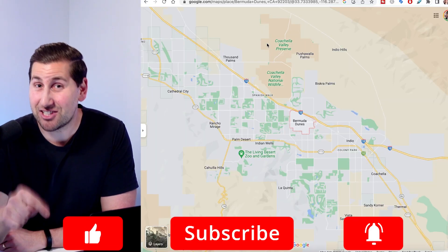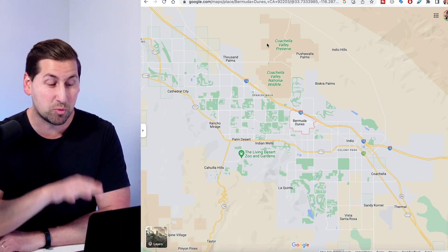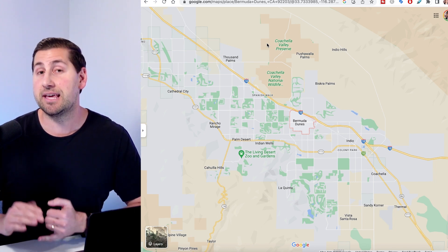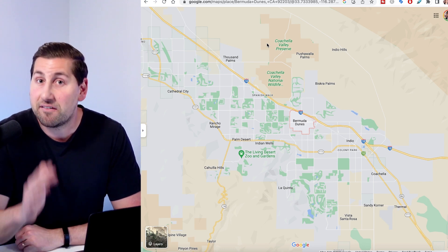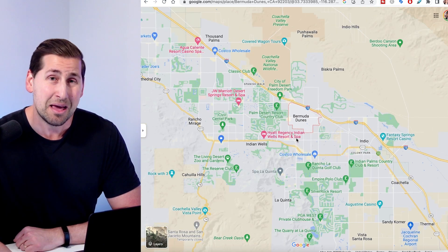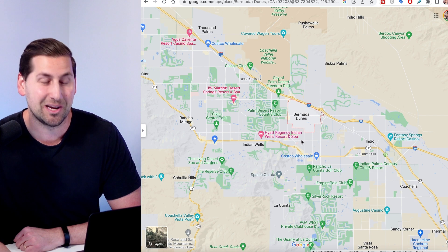Before we get started, make sure to smash that like button so more people can see this video, and also subscribe to learn about the Palm Springs area on a weekly basis. We're going to look at where Bermuda Dunes is located, and go through shopping, dining, housing prices — basically everything you need to know about this city, because this city is a gem and not too many people know about it. Stay to the end because that's where I'll get into housing prices.